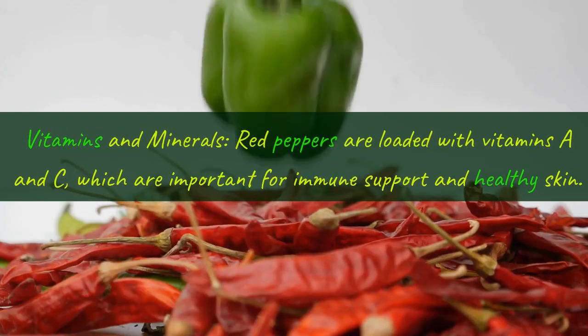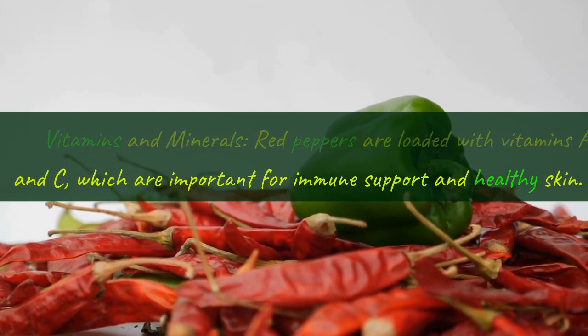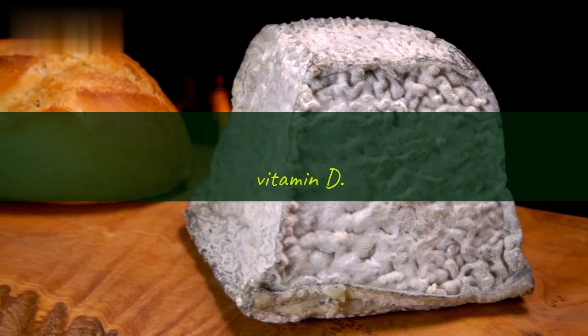Third, vitamins and minerals: red peppers are loaded with vitamins A and C, which are important for immune support and healthy skin. Goat cheese also contains important nutrients like calcium and vitamin D.